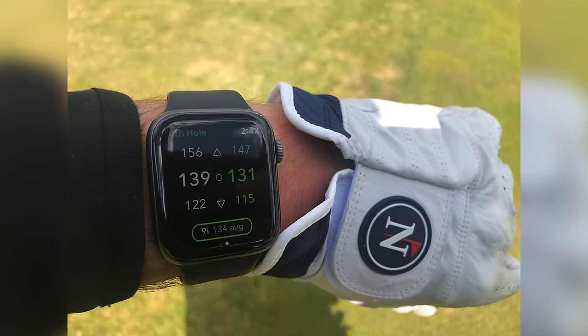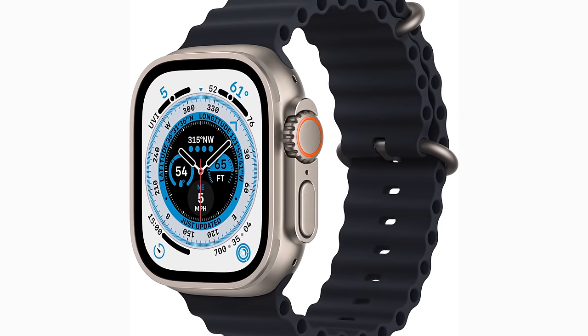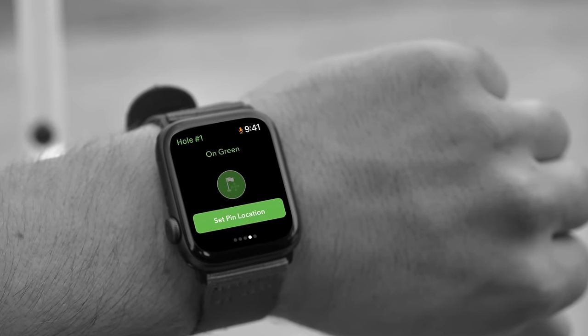One downside to Arcos is that it doesn't come with a wearable — there's no Arcos watch. That said, if you're an Apple Watch wearer, the Apple Watch app for Arcos is excellent. With an Apple Watch Ultra, it's one of the best ways to use Arcos — you don't even need your phone. It will track everything on the watch, pair with the sensors, and you get distances and data on your wrist. One great feature is the ability to set your pin position: you walk up to the flag, hit a button on your phone or watch, and it sets the pin for the day. If anyone else has already set it on that course, it auto-updates.